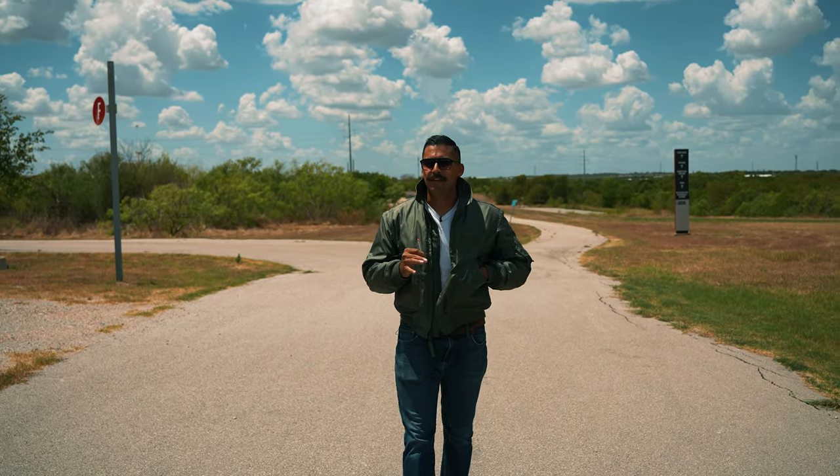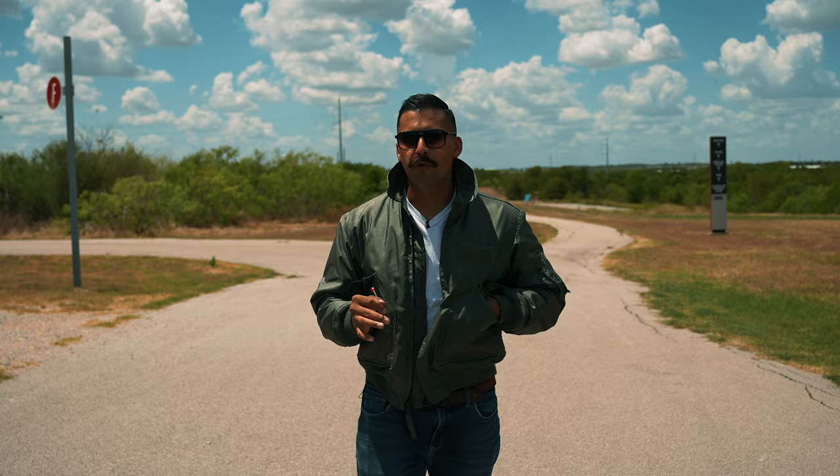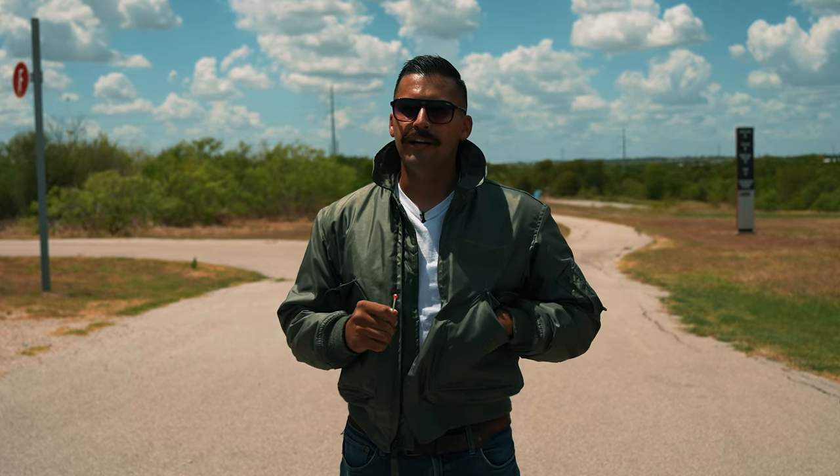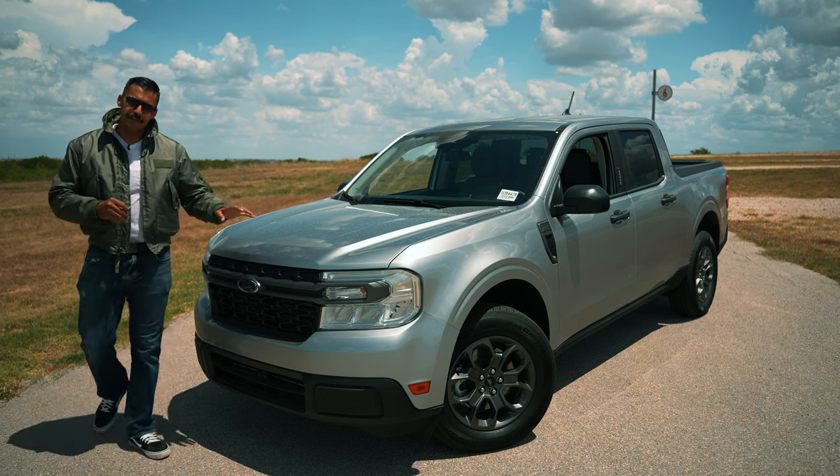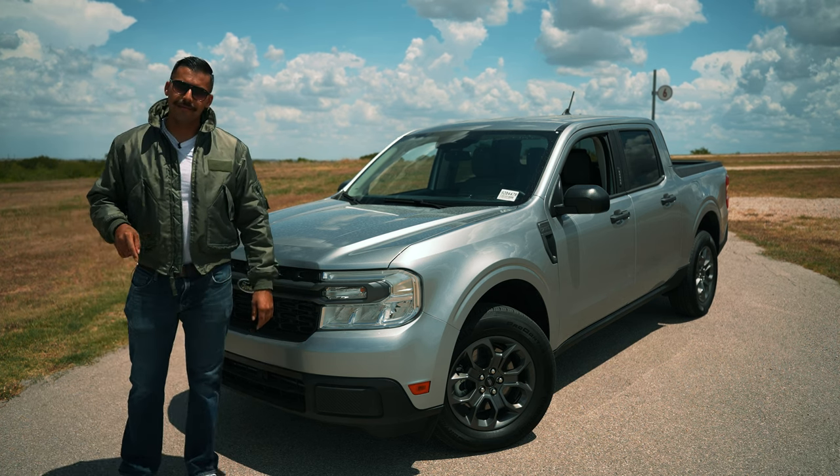What's going on guys and welcome back to the channel. I'm Brian Garcia-Torado with Leif Johnson Ford, but today you can just use my call sign, Torado, because we're going to be going over the 2022 Ford Maverick. So stick around.